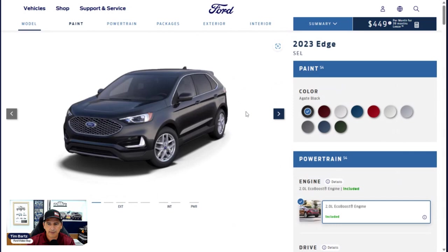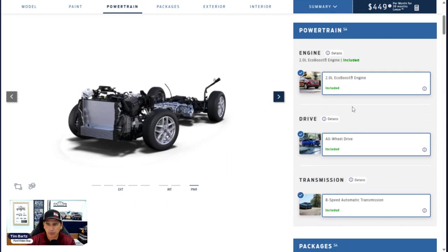We're going to click in here to start our build and talk about some of these mechanical features. This is the SEL — we're going to pick the Atlas Blue color. Going to the powertrain section: the Edge is available in all-wheel drive only — no rear-wheel or front-wheel drive options. The 2.0 EcoBoost engine is the only engine available for the SEL trim, paired with an 8-speed automatic transmission.